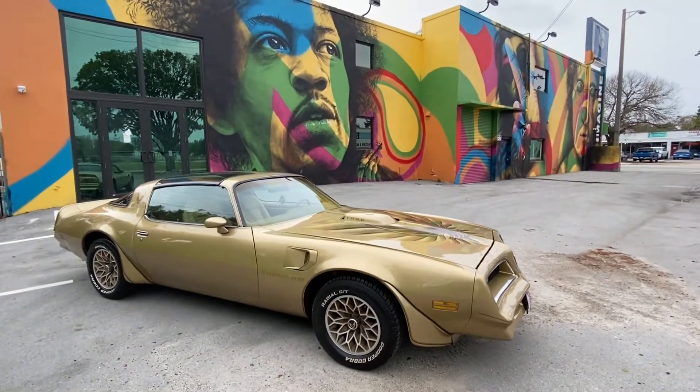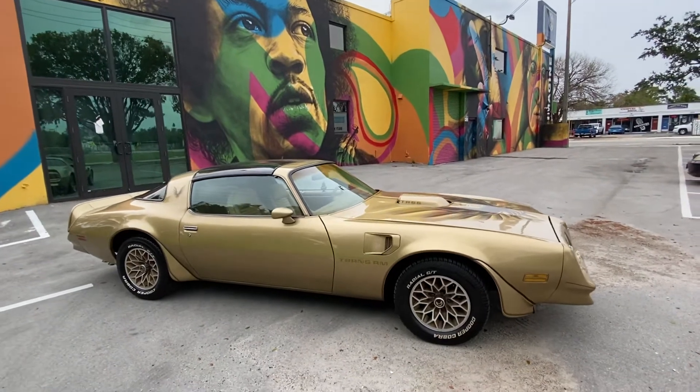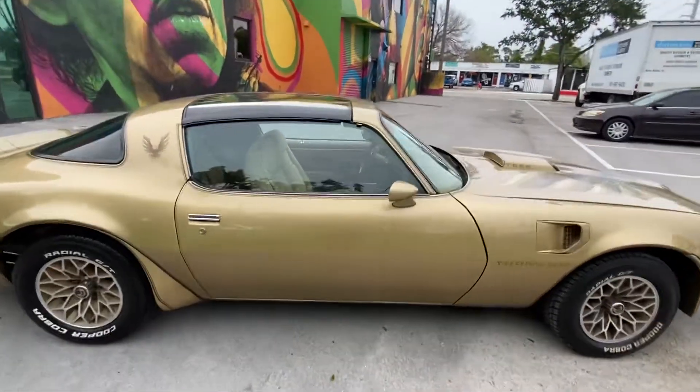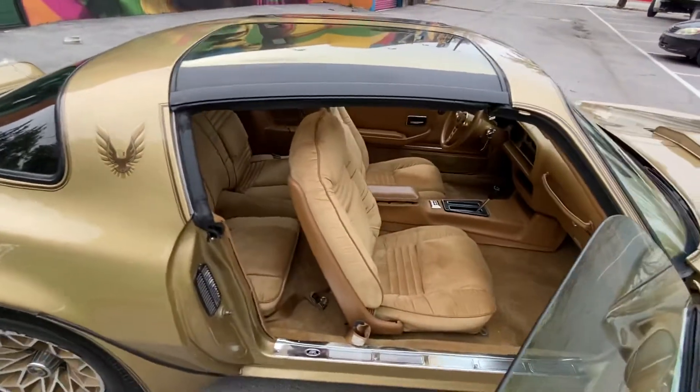Shipping available in most of the states, 4 to 500. Pick up the phone and call to buy it right now. I can arrange shipping enclosed or open trailer. Solid car, beautiful car. These cars are only going up in value.